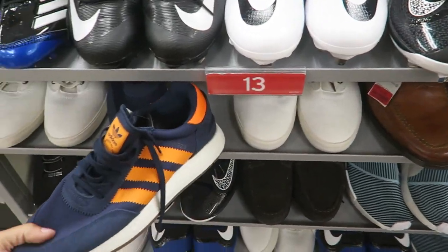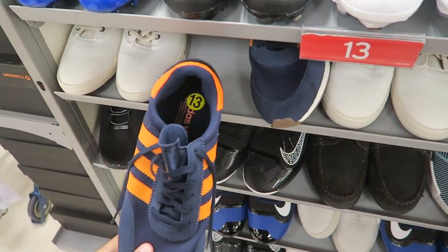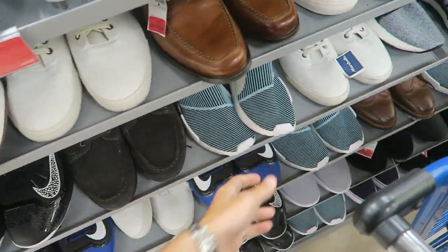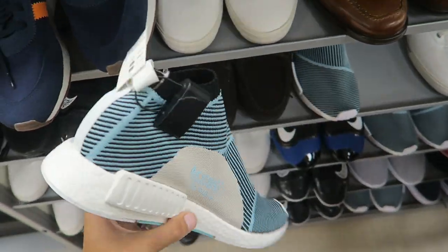In the clearance shoes section there are Adidas in size 13 — how much are they? $32. These have been sitting for a while at almost every TJ Maxx and Marshalls.